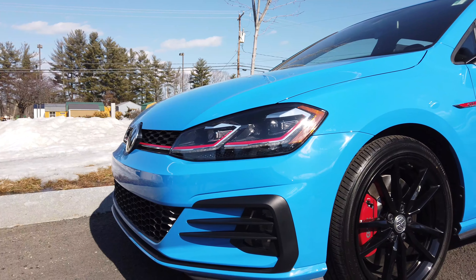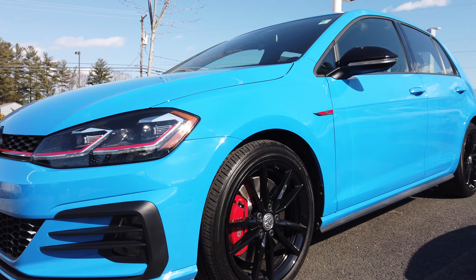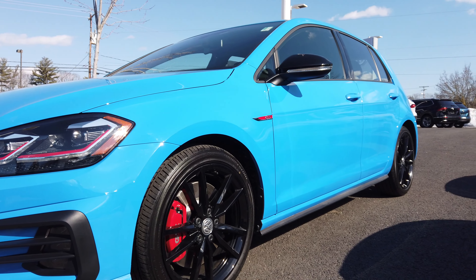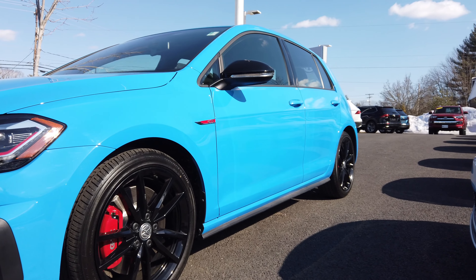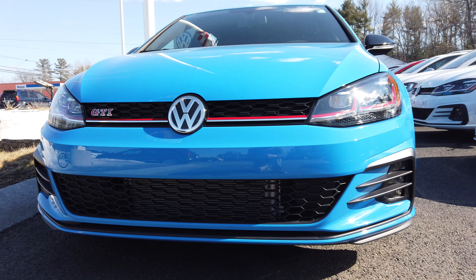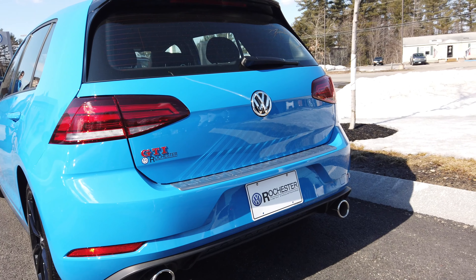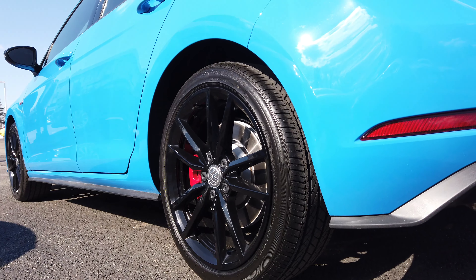The original 1983 Mark 1 Volkswagen Rabbit sported red plaid seats, snowflake wheels, and a golf ball shift knob. It helped create the brand that Volkswagen now promotes highly today, called the GTI.